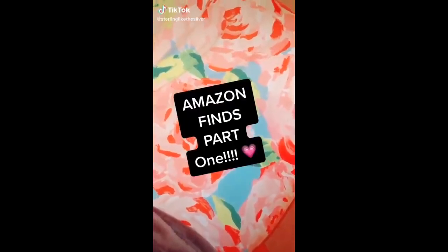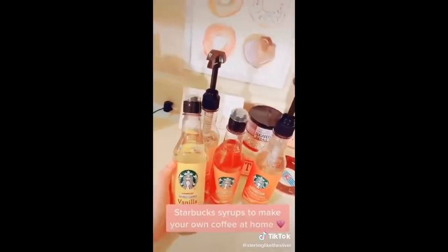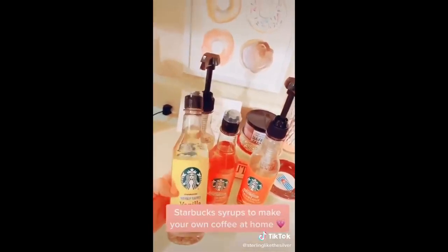Amazon finds part one: a bag of 50 scrunchies for four dollars, this device that gets rid of the little fuzzies on leggings, and these Starbucks syrups so you can make your own coffee in the morning.